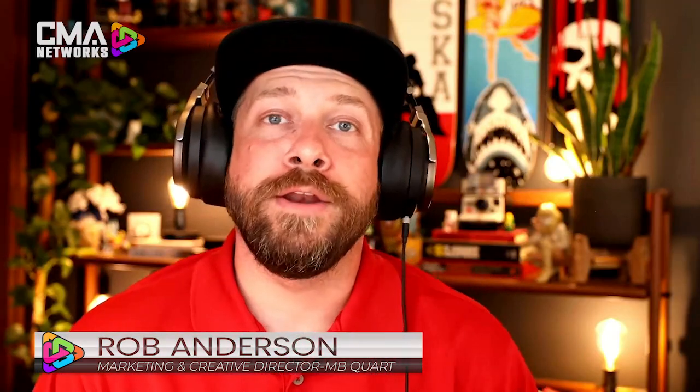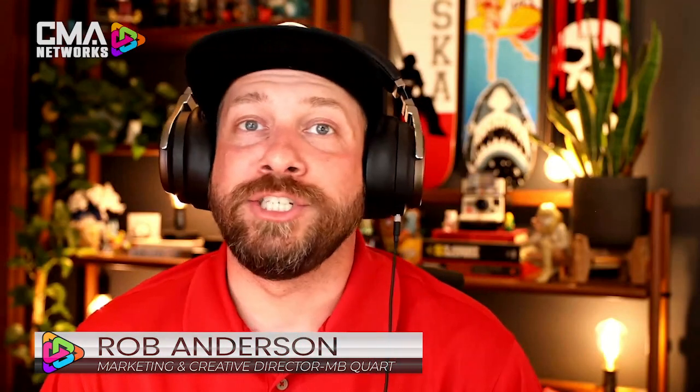Thanks, Ben. We're going to be covering our brand-new Jeep JL and JT products from MB Quart. We're going to be going into our rear overhead soundbars, our JL tailgate-mounted subwoofer, our Alpine JL subwoofer upgrade kit, and a bunch of other products from our Stage 6 kits down to our Gladiator subkits that we've already had out in the marketplace.